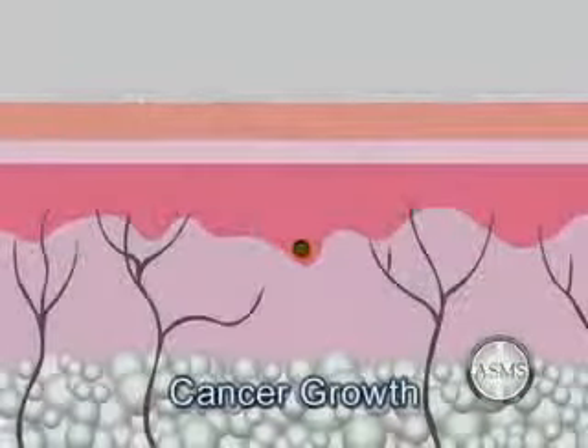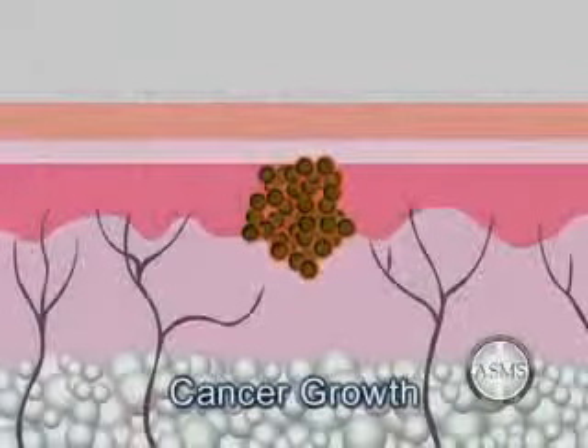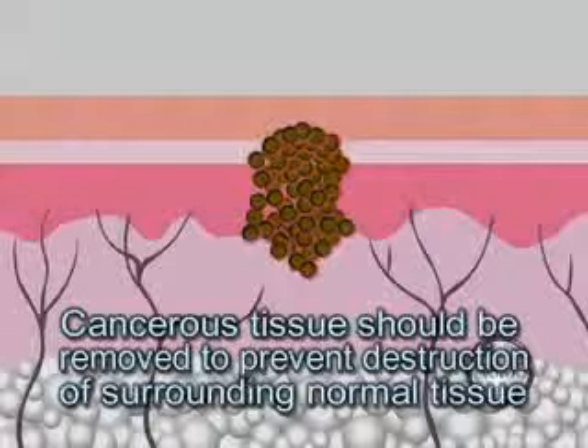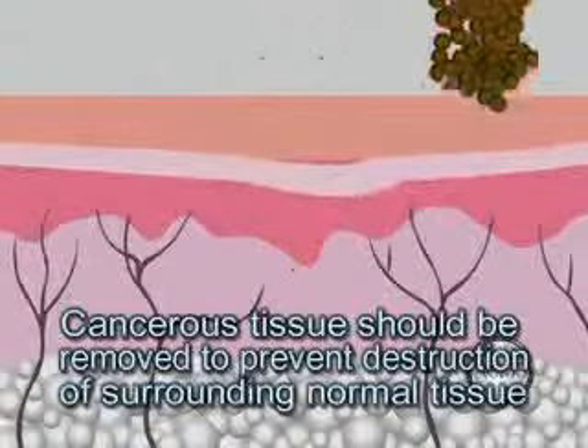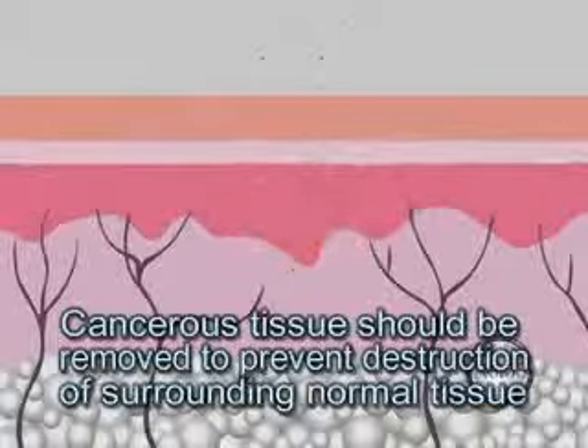People with a family history of skin cancer are at an increased risk for developing skin cancer. Individuals with fair complexions develop skin cancer more frequently than those with dark skin. When the cells of the skin begin to grow in an uncontrolled abnormal fashion, a tumor will result. This tumor is malignant. A malignant tumor is considered a cancer and should be removed to prevent the possible invasion and destruction of surrounding normal tissue or spread of the cancer to other organs of the body. This is known as metastasis.